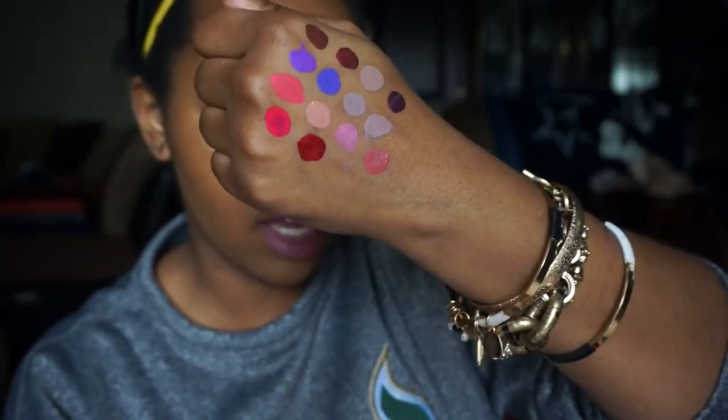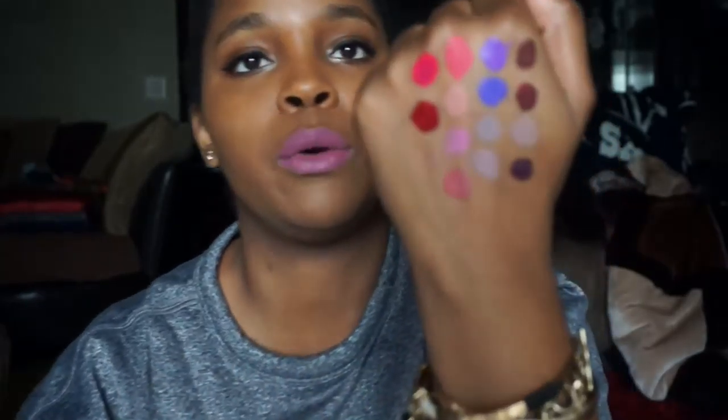So those are all the Lip Couture Liquid Lipsticks from LA Splash - not the velvet matte ones, just the regular lip couture. I heard amazing things about them and I decided to try 19 of them. I showed you the matte ones earlier. Thank you guys so much for watching this super long video. I hope you liked the colors - if you want me to do each color on my lips or a full look, comment down below.